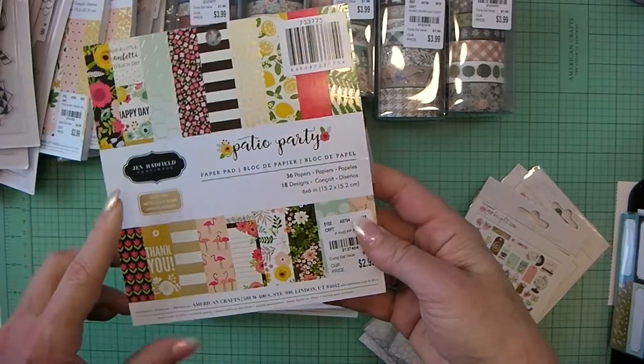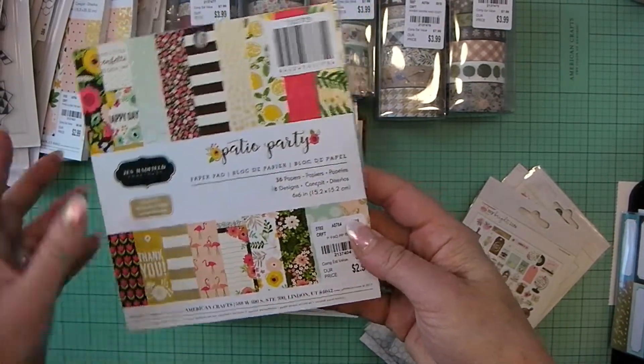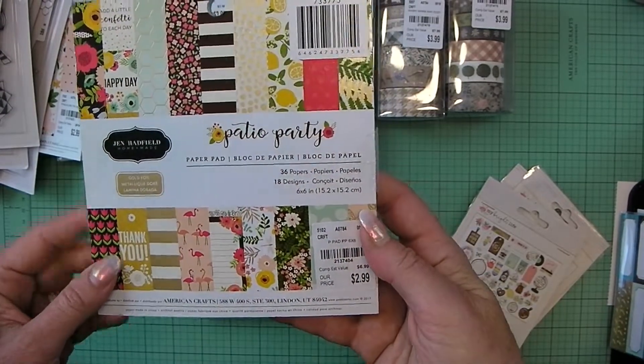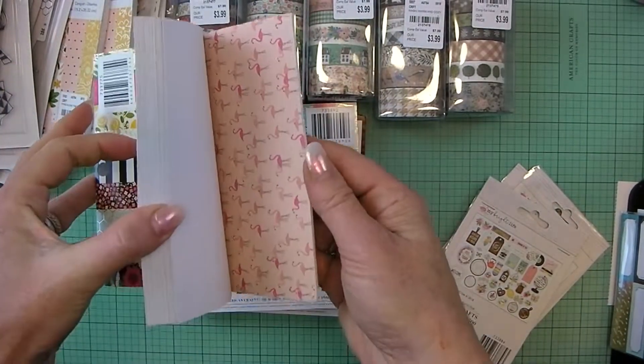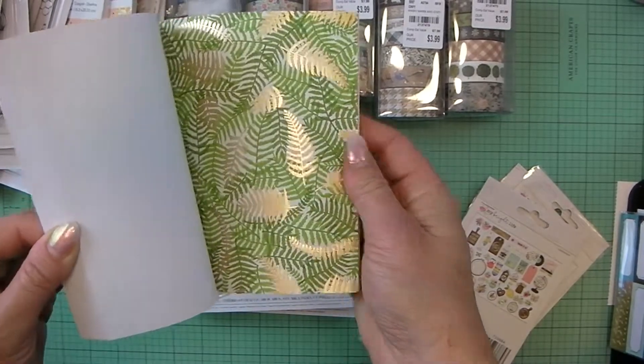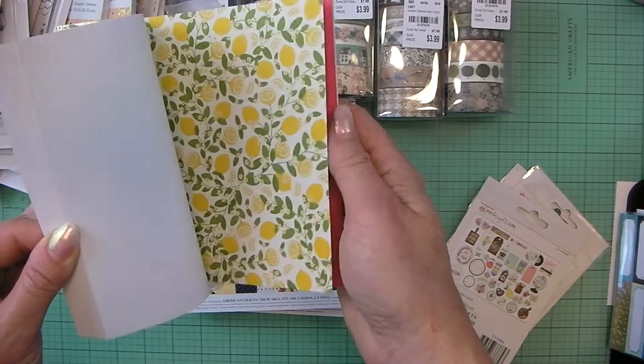I have the Jen Hadfield Patio Party 6x6 paper pad. Let me know if you guys want me to go back and do a flip-through of all these, but you can see all of the patterns on the front — you can pause it if you want to. Oh, that one has gold foil — that looks really nice.